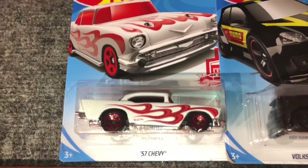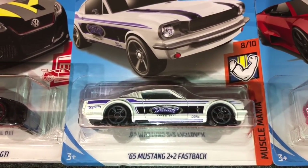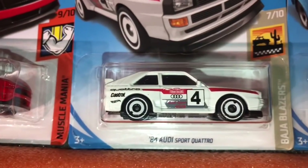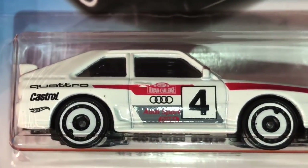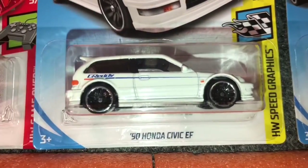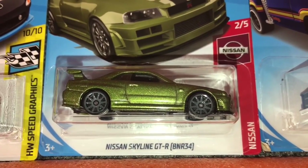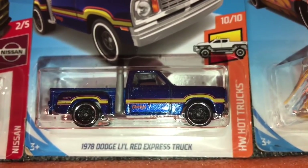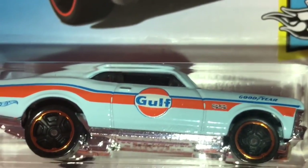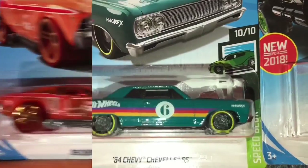Starting off with the Hot Wheels first. We have the 57 Chevy, Volkswagen Golf GTI, 65 Mustang 2+2 Fastback, Lamborghini Reventon Roadster, 2018 Ford Mustang GT, 84 Audi Sport Quattro — that thing looks cool — 49 Volkswagen Beetle pickup, 2005 Ford Mustang, 1990 Honda Civic EF, 95 Mazda RX-7, R34 Nissan Skyline, 1978 Dodge Little Red Express Truck, 70 Chevelle SS Wagon, 68 Chevy Nova with a Gulf livery, 72 Ford Ranchero, 69 Chevelle, and 64 Chevelle SS.